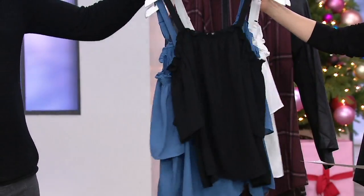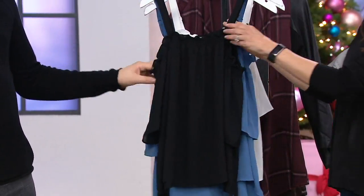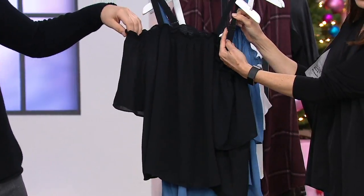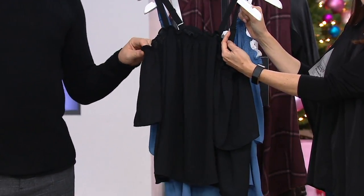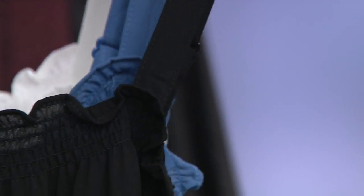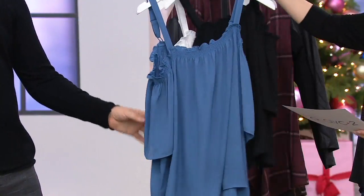Then we have it in black, which is a no-brainer — it's perfect. And these straps are fully adjustable, so don't worry about that. If you want to adjust it, you totally can, so you can make it fit you perfectly. It's gorgeous. And then we have French blue, which I think is so pretty, too.